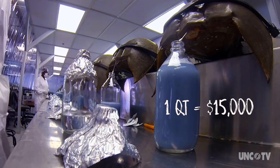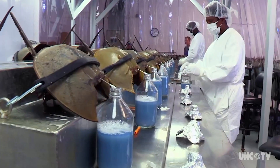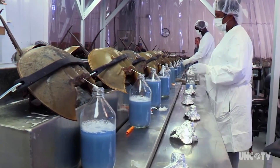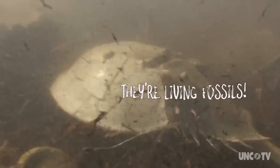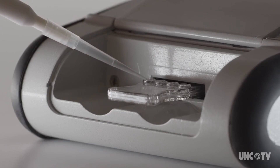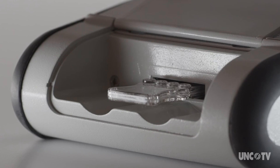That's horseshoe crab blood. The copper in their blood gives it that bright blue color, but that isn't the only thing that's special about it. Horseshoe crab blood clots almost immediately when it's exposed to dangerous bacteria or fungi. It's part of the reason horseshoe crabs have outlasted the dinosaurs, but it's also the reason the biomedical industry depends on horseshoe crabs to make sure their products won't cause infections.